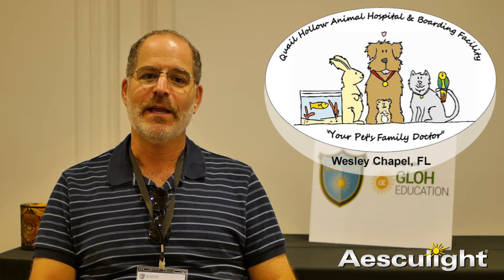I've had practices all up the East Coast of the United States. I've owned practices in Massachusetts and in the Carolinas. And right now I am working in a hospital in the Tampa, Florida area, and I certainly enjoy bringing laser technology to my patients and my clients in that area.